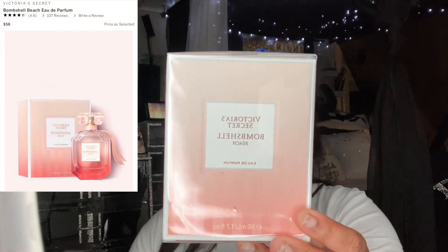Another item I got is the Victoria's Secret Bombshell Beach fragrance. I already used the lotion the same day I did the try-on and it smelled good. I was hesitant because I thought it was similar to another Victoria's Secret fragrance I already had, but I'm glad I got it because it smells different. The size I got is 1.7 fluid ounces.